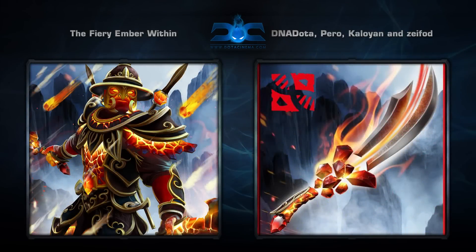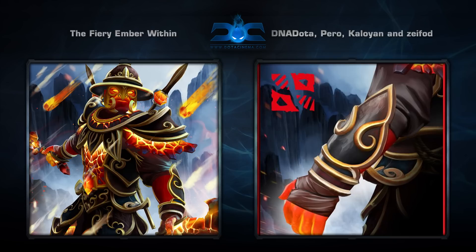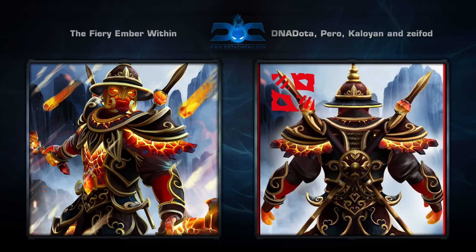Next is the Fiery Ember Within set for Ember Spirit, created by DNA Dota, Pero, Xiphod, and Kalayan. It comes with seven items that make Ember Spirit look way different, which depending on your point of view can be good or bad.